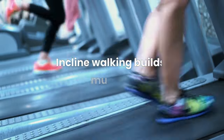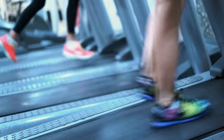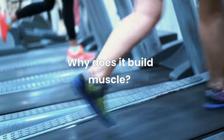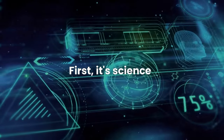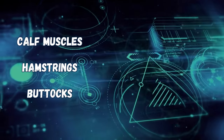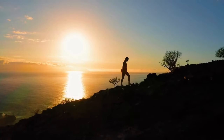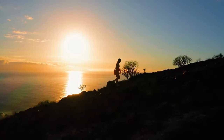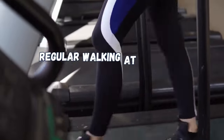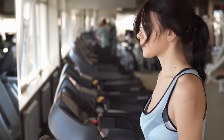Incline walking builds muscle. Walking on an incline helps you shed pounds, but it also helps you build muscle — so the pounds you're shedding are fat weight. Many studies show increased activation in the calf muscles, hamstrings, and buttocks, even with minuscule inclines of 3–6 degrees. When you're using your legs to go uphill, you're pushing through your calves and hamstrings while contracting your buttocks. By comparison, regular walking at zero incline makes you rely more on your quadriceps. That's another reason to combine no-incline with incline walking within a HIIT workout.